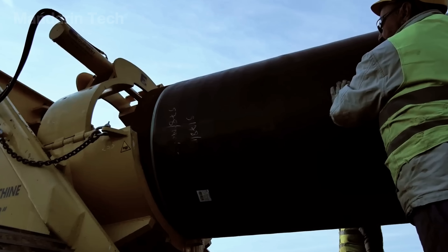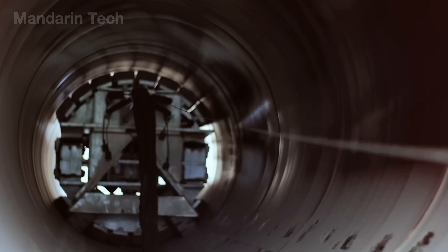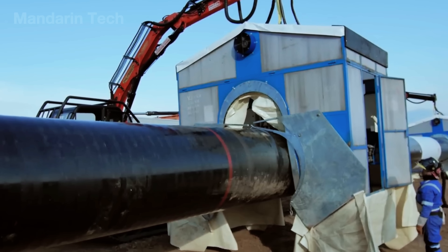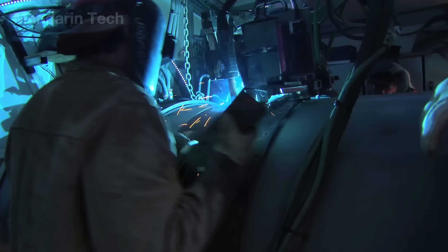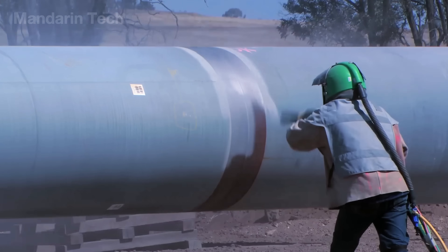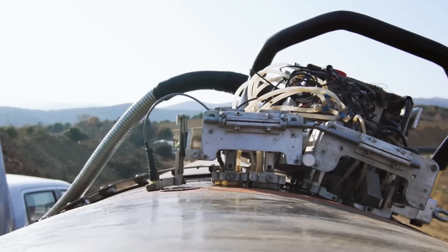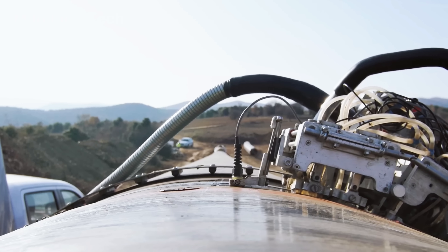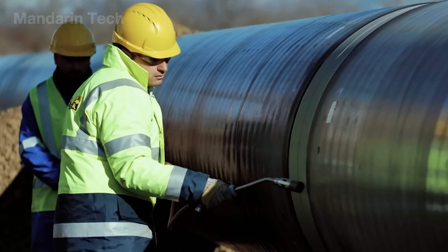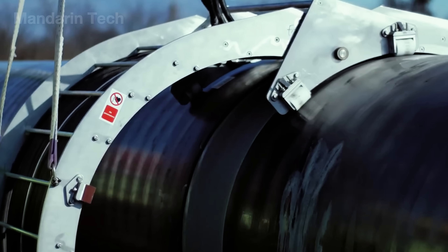At the welding site, a hydraulic internal lineup clamp is positioned inside the pipe joint and expanded with 360-degree gripping shoes to hold the two pipe sections perfectly concentric and axially aligned before and during the root pass. An automated welding operation, supported by a workforce of roughly 80 personnel and dozens of specialized machines, can complete up to 150 welds per day on 42-inch diameter pipes. Once welding is finished, every joint undergoes automated ultrasonic inspection to ensure there are no internal defects. The field joint coating crew then performs abrasive blasting to clean the surface and applies a multi-component liquid epoxy coating, forming a durable, fully sealed protective layer before the pipes are lowered into the trench and backfilled.